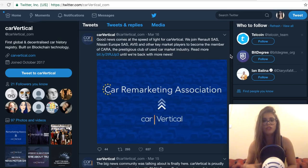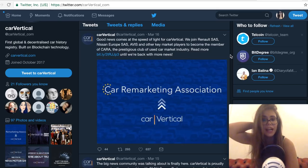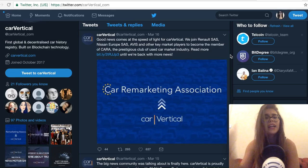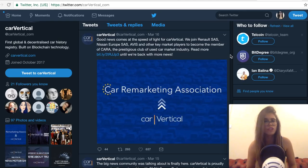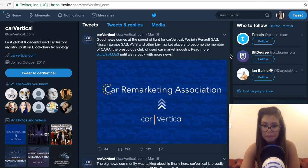Last but not least, CarVertical becomes the newest member of CARA — the Car Marketing Association in Europe — which is a reputable club in the used car market industry. As a member of CARA, CarVertical joins Renault, Seat, Nissan, Hyundai, Avis Budget Group, Europcar, and other key players. CARA is a nonprofit organization set up by members with European backgrounds, including car manufacturers, fleet managers, leasing companies, used car auction companies, and data service providers. You can see how important this partnership is for CarVertical.